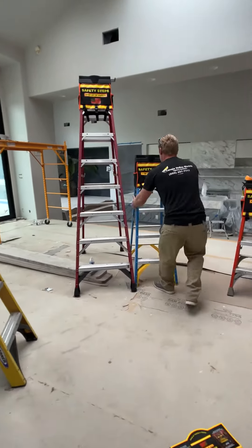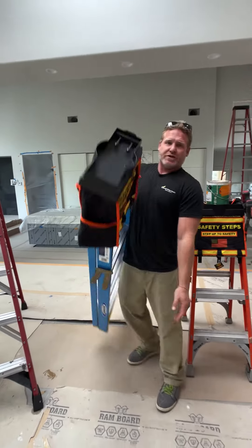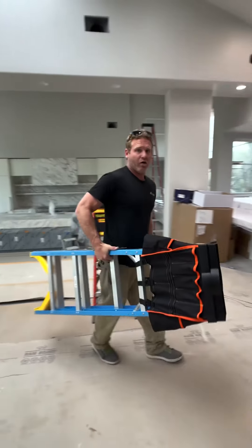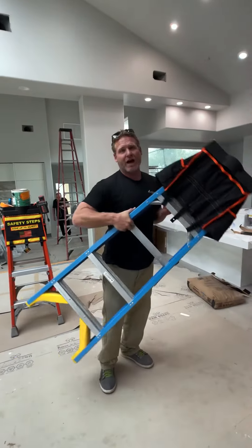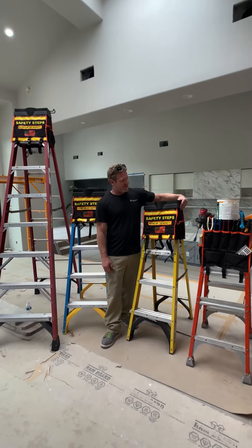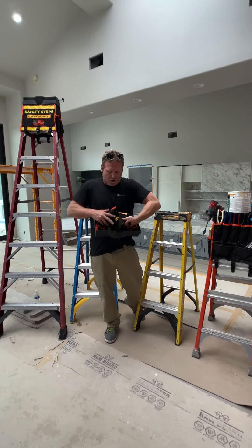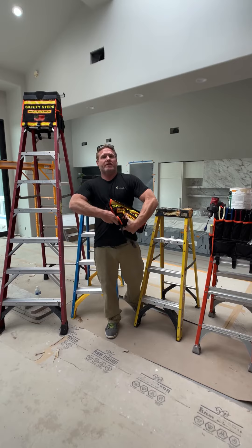After it's secured to the ladder, you can close Safety Steps and take it with you wherever you need to go, put it on the truck. You never have to take it off the ladder, which is extremely convenient. And when you want to take it off, it's just as easy as putting it on — you just roll it up and store it in the truck.